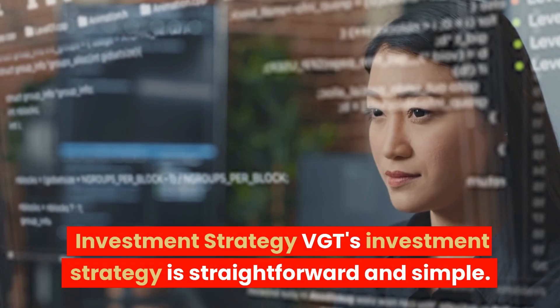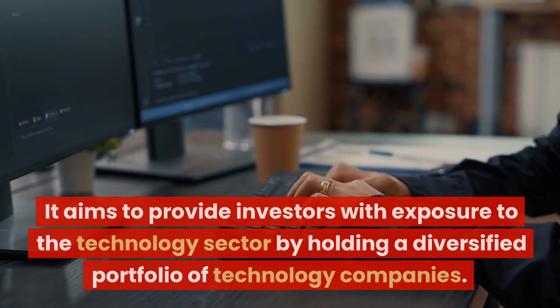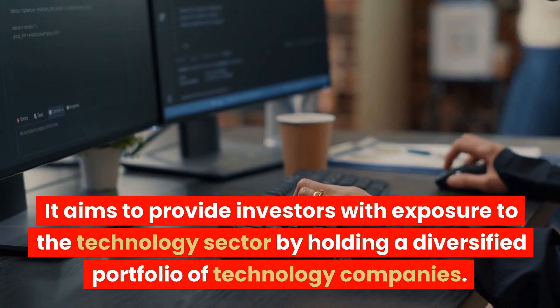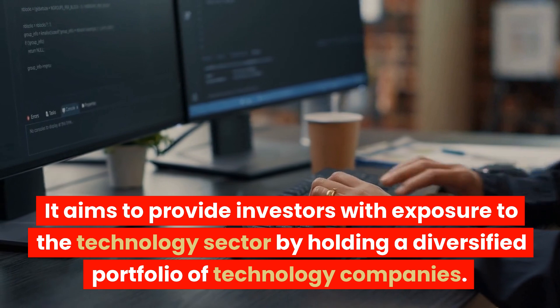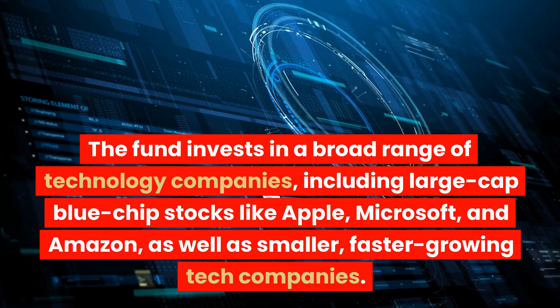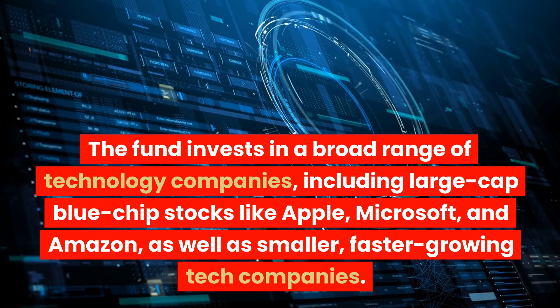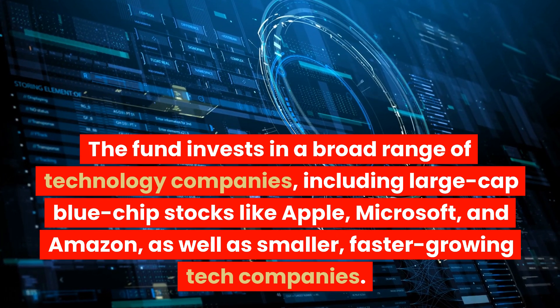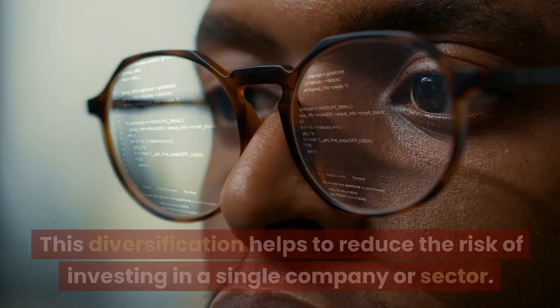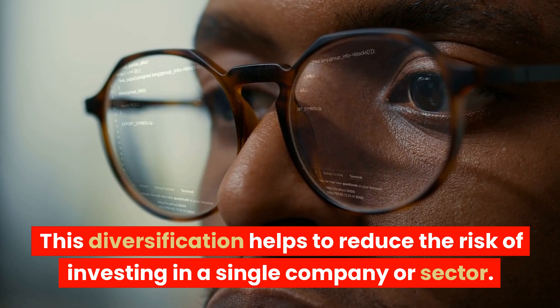VGT's investment strategy is straightforward and simple. It aims to provide investors with exposure to the technology sector by holding a diversified portfolio of technology companies. The fund invests in a broad range of technology companies, including large-cap blue-chip stocks like Apple, Microsoft, and Amazon, as well as smaller, faster-growing tech companies. This diversification helps to reduce the risk of investing in a single company or sector.